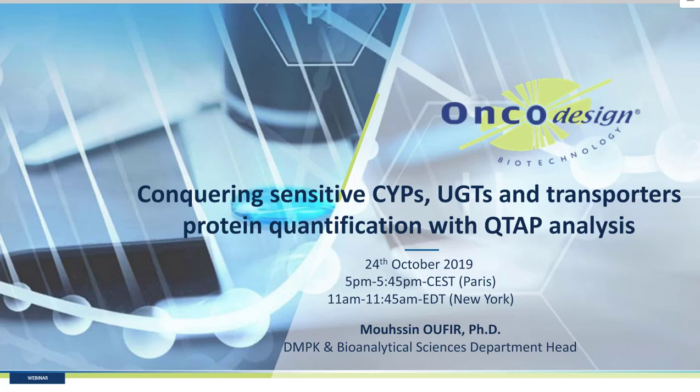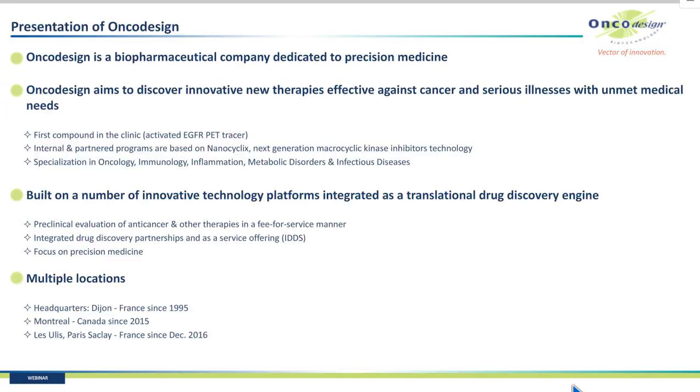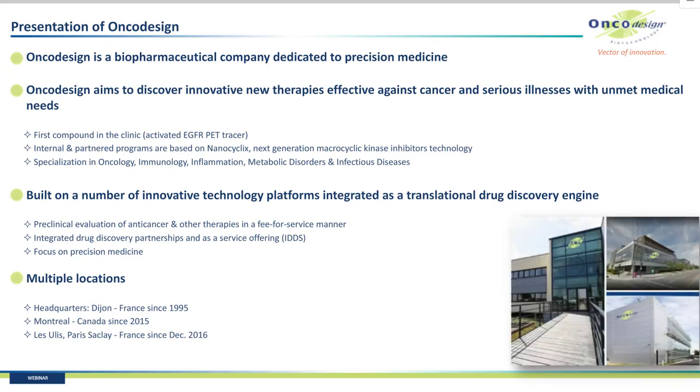Good morning and good afternoon to all. During this webinar you will learn more about quantitative targeted absolute proteomics, called QTAP, and its application in the DMPK. I will introduce Encore Design and especially the different biological and DMPK services that we can provide as fee for service or in an integrated way. You will then explore a typical case study with quantification of transporters for the validation of an in vitro human blood-brain barrier model. After conclusion, I will tell you about upcoming events to know more about QTAP.